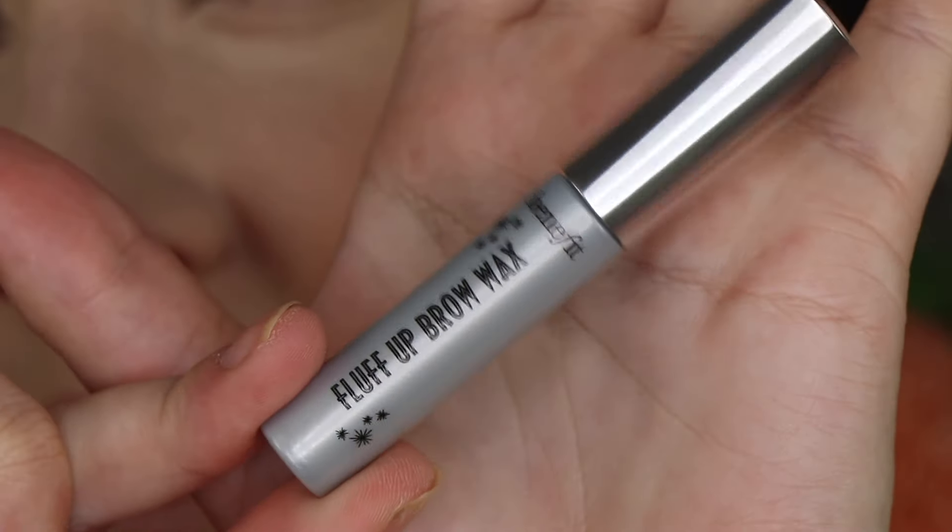We're up to Day 11 — this one looks like a little apple juice. It's the Fluff Up Brow Wax. I don't think I've tried this one before — it's a flexible brow texturizing wax, which I'm excited about. That's a new product for me. Also, it's raining so much outside — it almost sounds like hailing!